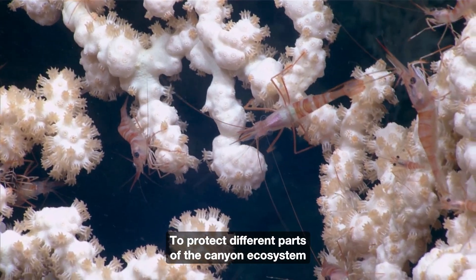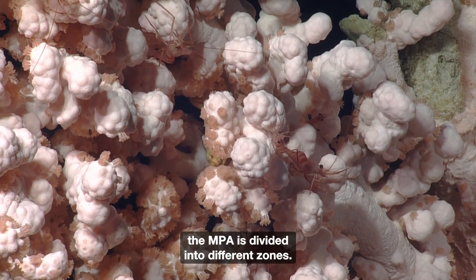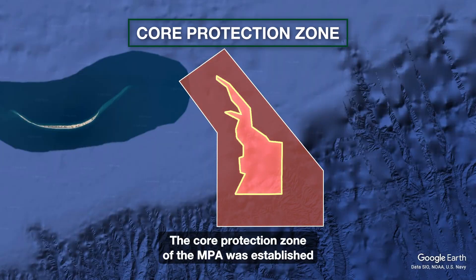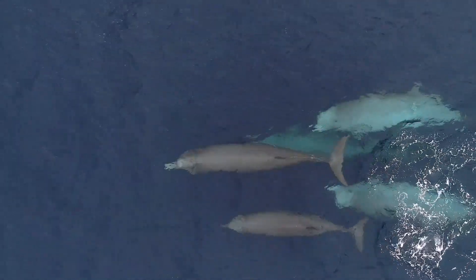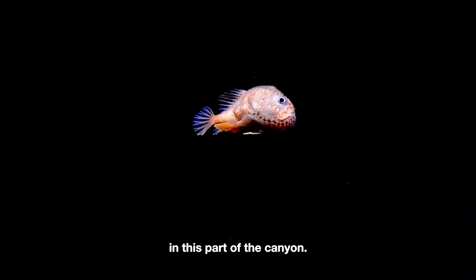To protect different parts of the canyon ecosystem and vulnerable species, the MPA is divided into different zones. The core protection zone of the MPA was established to protect endangered toothed whales and their habitat. For example, fishing activities are not permitted in this part of the canyon.